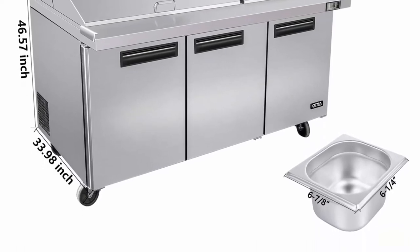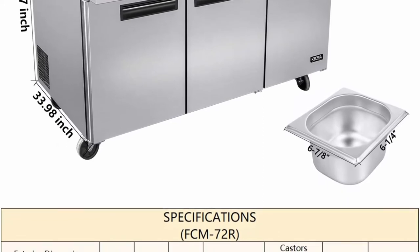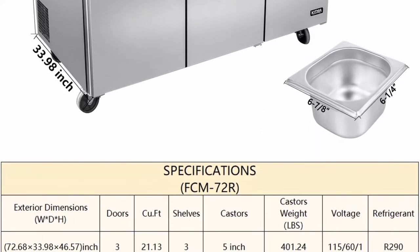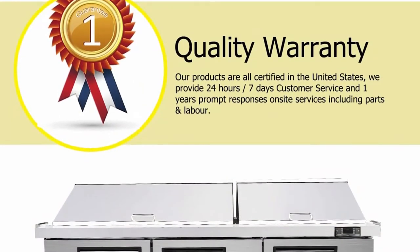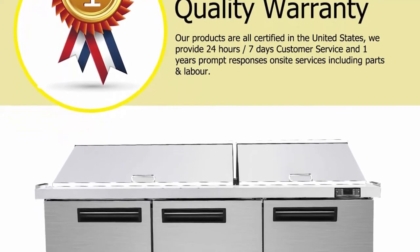High quality performance is made possible by the unit's 1/3 HP refrigeration system, which maintains temperatures between 33 and 40 degrees Fahrenheit, ensuring that all products are held in a proper and safe environment to maintain their quality and integrity.